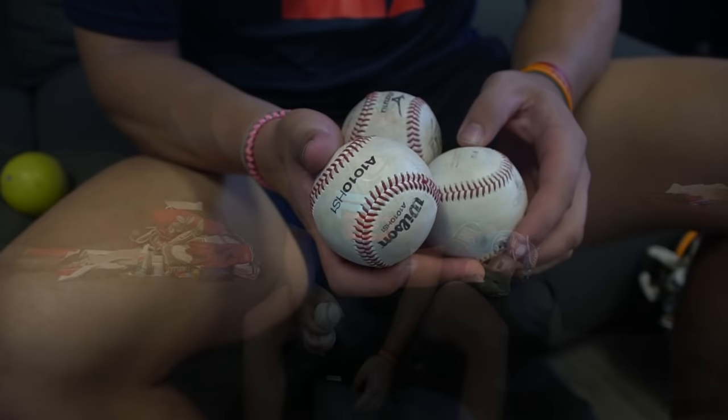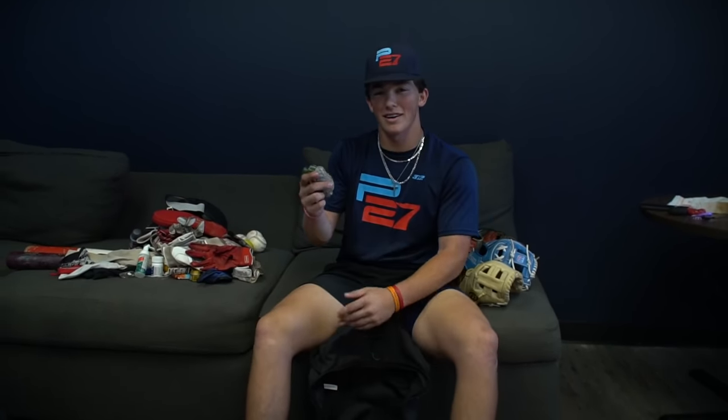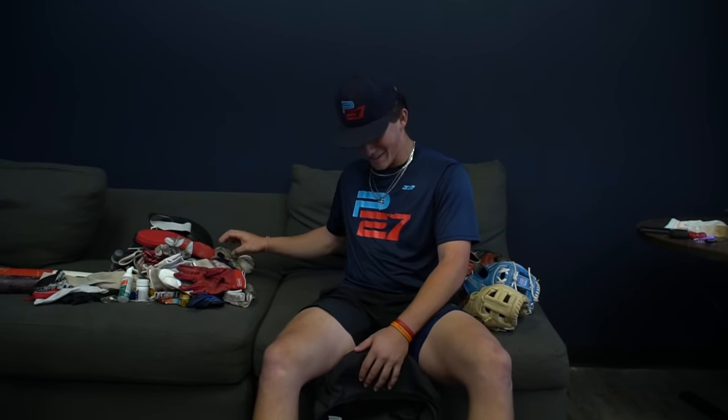Got baseballs, just for whenever I need to play catch. Always got to have the baseballs. Got a weighted ball — this is what I use to warm my arm. I use this in the winter to strengthen my arm and get more velo. This really helped with a velo jump, so I highly recommend using weighted balls. Got to have a pine tar stick — I just had my bat fling in the dugout last week. You need that grip.